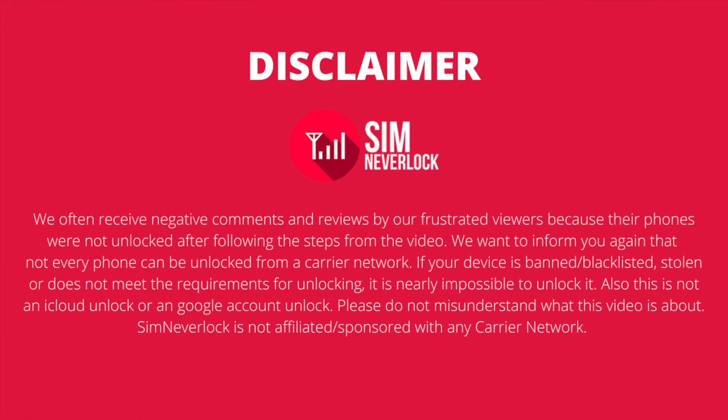Not every phone can be unlocked with SimNeverLock. If your device is banned or blacklisted, stolen, or does not meet the requirements of unlocking from your carrier, it is nearly impossible to unlock it. Also, bear in mind that this is not an iCloud unlock or Google account unlock. Please do not misunderstand what this video is about. SimNeverLock is not affiliated or sponsored by any network carrier.